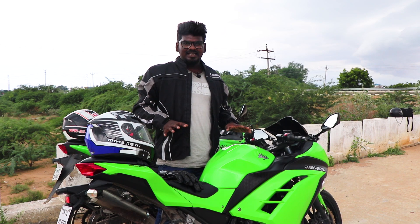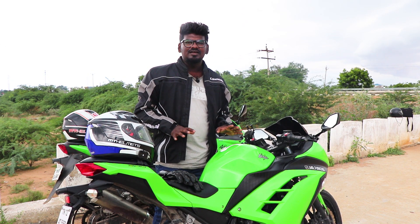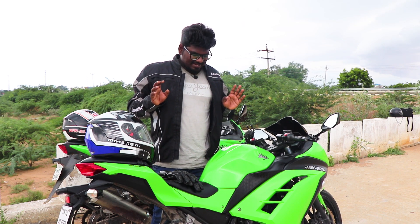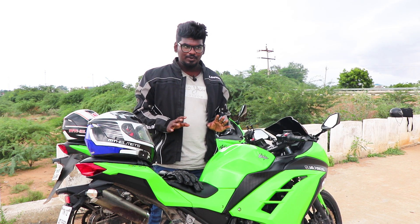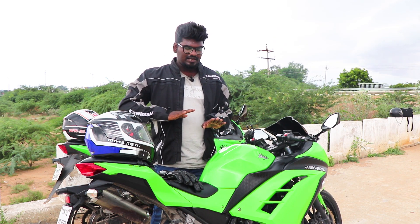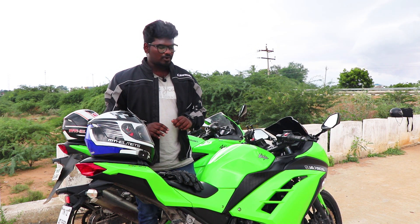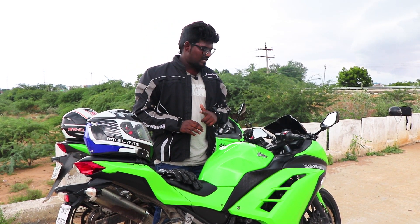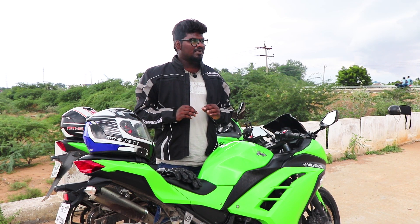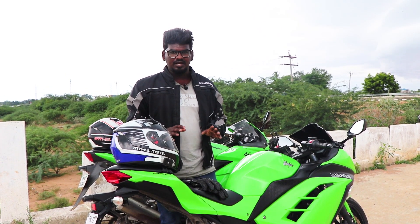What is the specialty of these two bikes? When we talk about them, they are best suited for the Indian market. Generally, if you have a speed breaker, you should slow down. These bikes need careful handling on the road. If you don't mind normal speed breakers, you can manage these bikes. The main issue is handling the heat and dealing with road challenges.